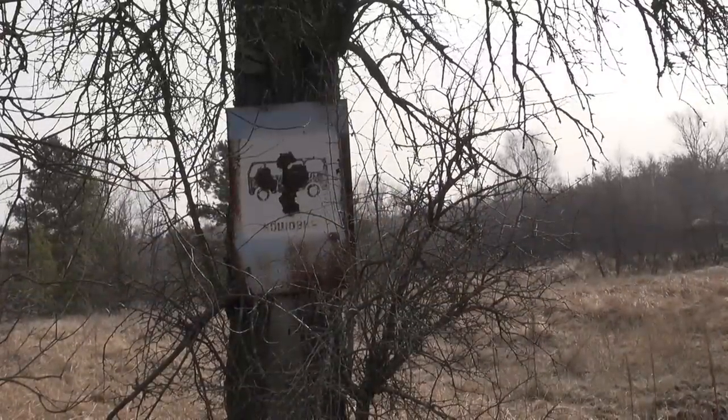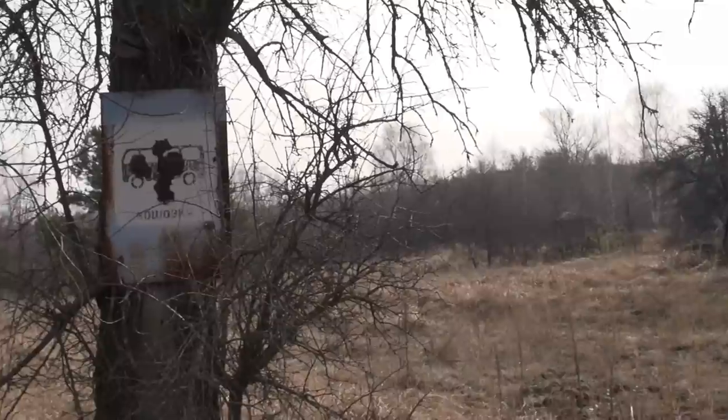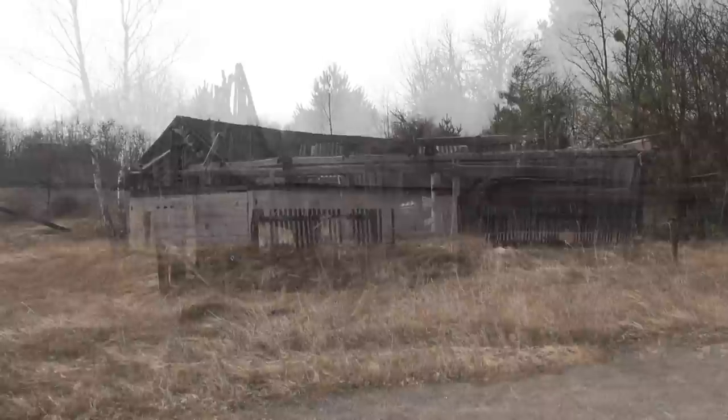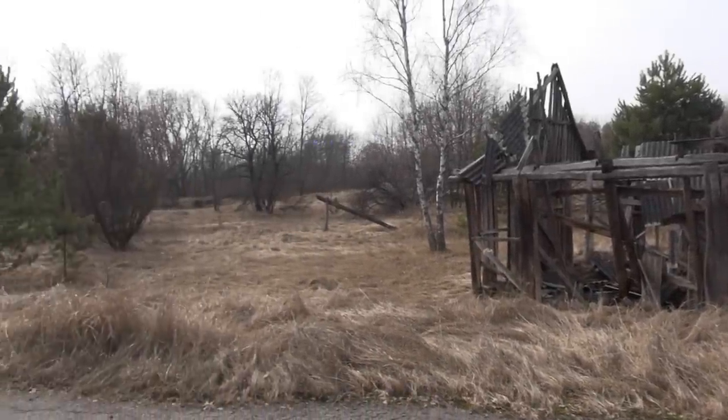Here you can see the former bus stop — now just an overgrown place with nothing much left nearby. But there are some intact houses, as you can see, and some totally broken ones, like this totally wooden one.